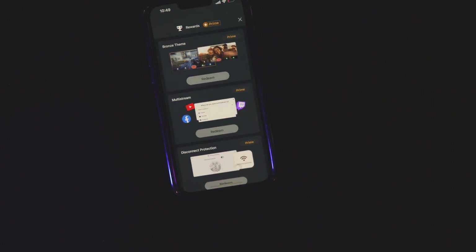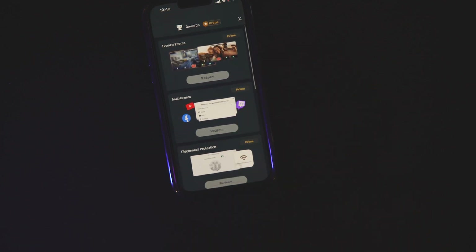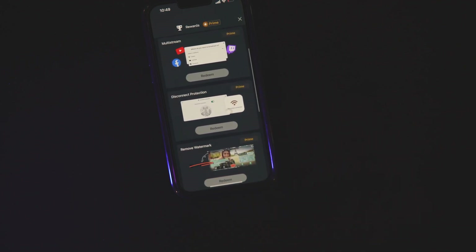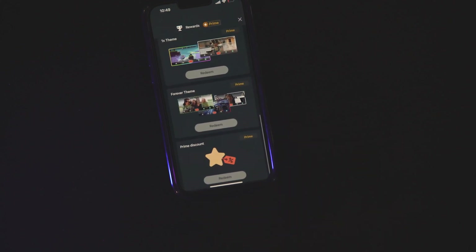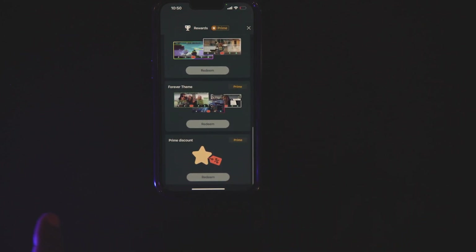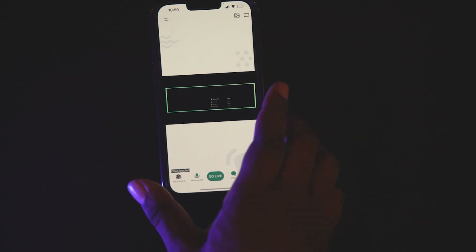The most important part about this is the rewards. The rewards basically work like this — say for example you don't have Prime, you can then access other things. Like the bronze theme, multi-stream, disconnect protection, remove watermark and get access to themes and stuff. You can get access to all that if you basically just stream and get points — you earn points and then you're able to unlock things. I think it's pretty cool. Even now though I'm on Prime, you can get a Prime discount as well. So there's a bunch of things here.